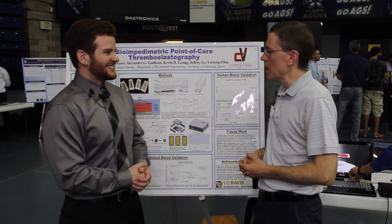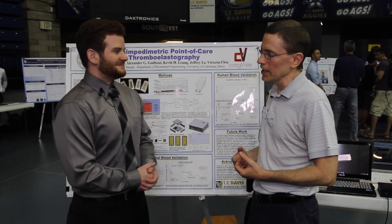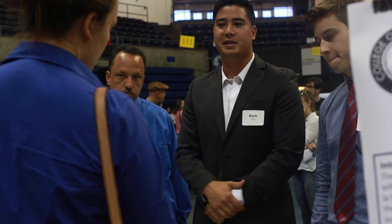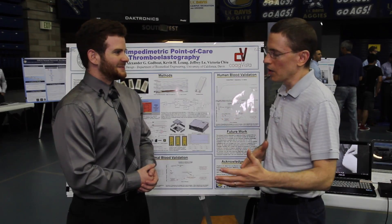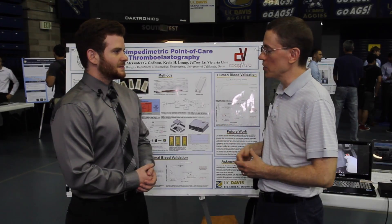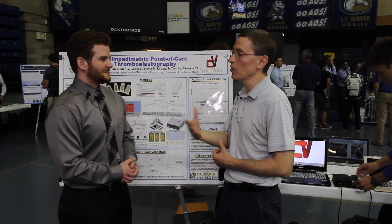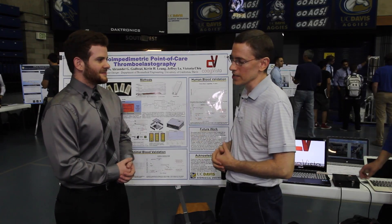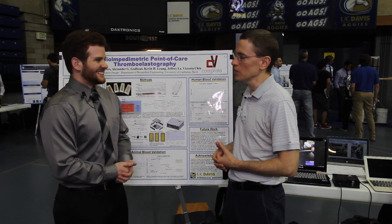The showcase is a great opportunity for them to present themselves and their work. Part of what we try to do throughout the design program is give students the chance to present themselves in a variety of ways — through written documentation reports, through formal design review panels, and in the end through a symposium like this. It's important for them to communicate effectively in a variety of forms. The showcase gives them a chance to do that and to interact with industry professionals.